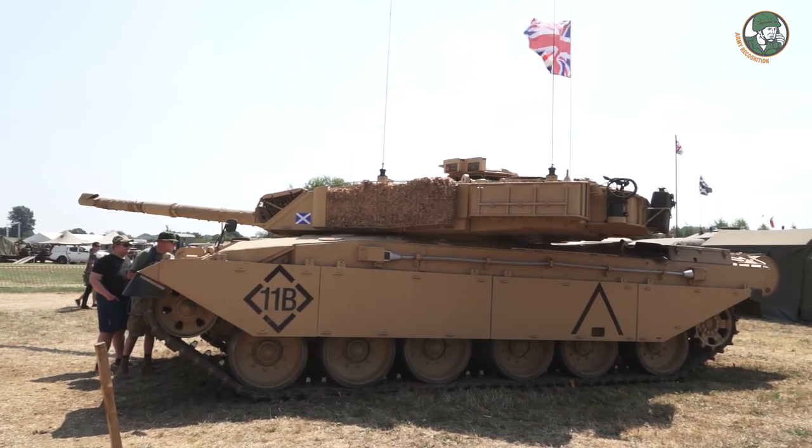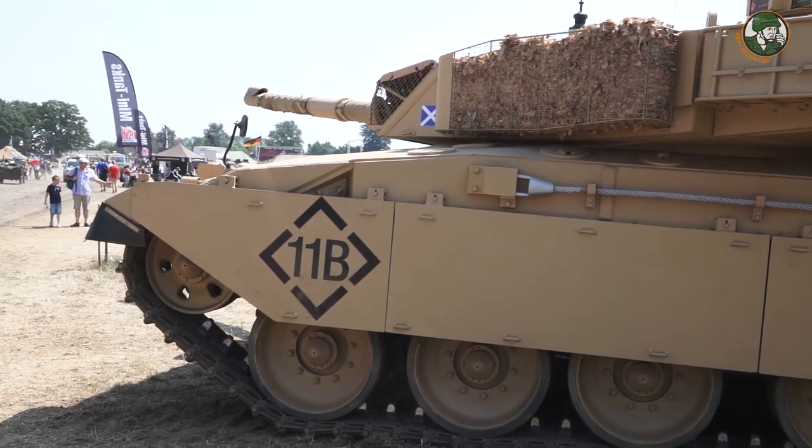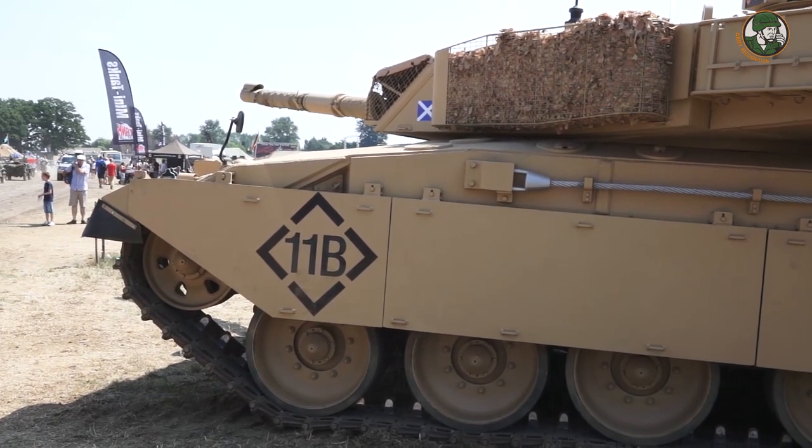This one was a gate guard at Shrivenham, so there was no pack in it, no APU in it, nothing in it. I bought it off the army as a gate guard. They came into service in the early 80s, and they were used in the first Gulf War.